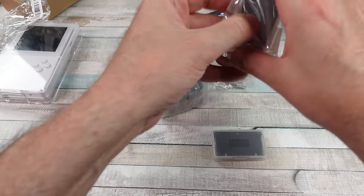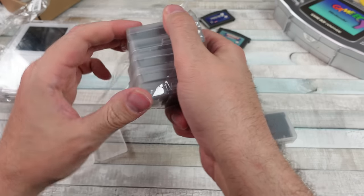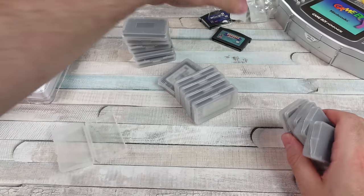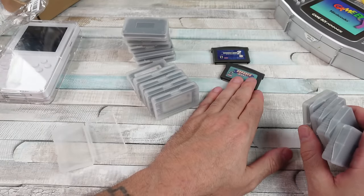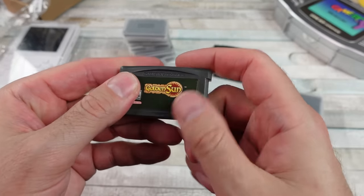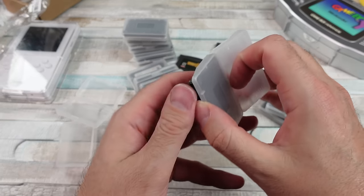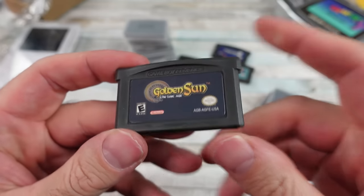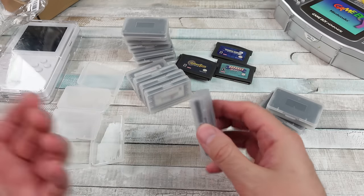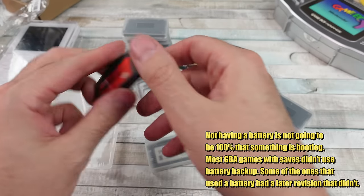I'm gonna get all these opened up and then we'll look at them real quick. Okay, there we go — it wasn't that bad. So far we've got Advanced Wars 1 and 2, and then Golden Sun. Oh my god, I love Golden Sun. The previous bundle of these carts I got, the saves all work. The best way to find out is to compare boards online — look at the official boards, a lot of people have scans or pictures of the actual board on the inside. Here's the second Golden Sun. If a game originally had a battery for saves, these newer ones don't have batteries — they use flash memory for the saves. So none of these should have batteries in them.